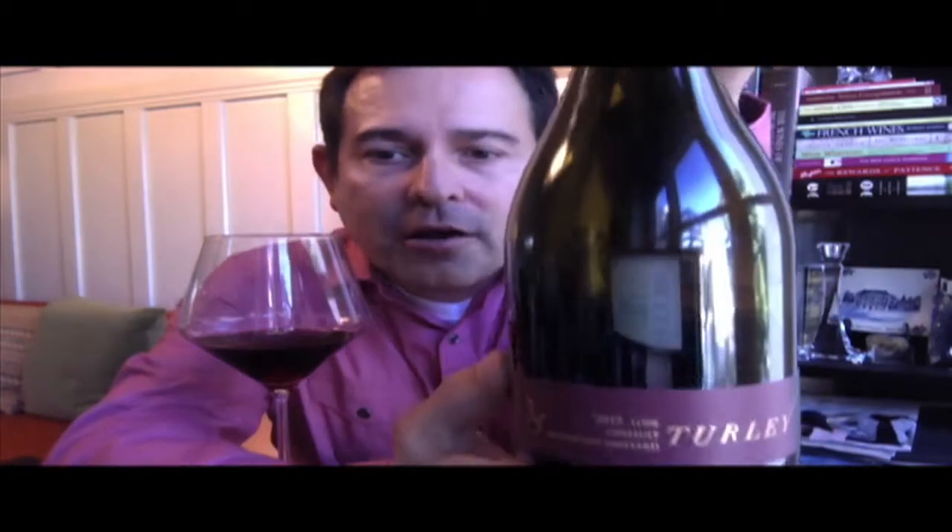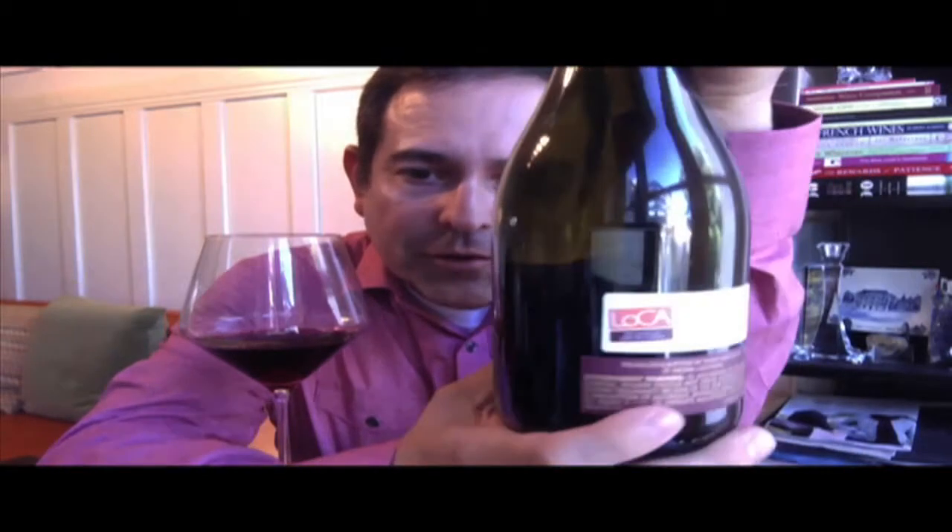This is Turley Bechthold Vineyard, this is Lodi, 2013 vintage, 13% ABV wine, and here's the back panel for your inspection — suggests retail $17.